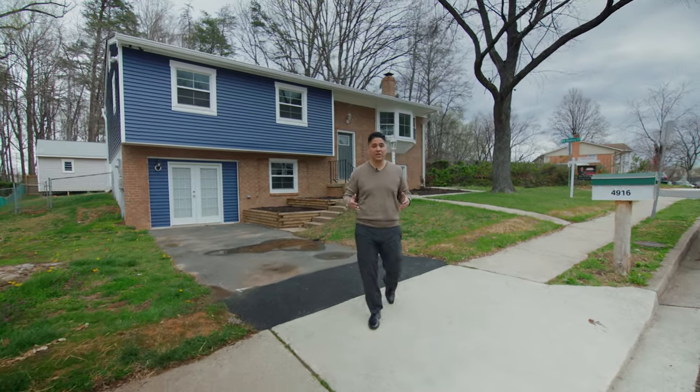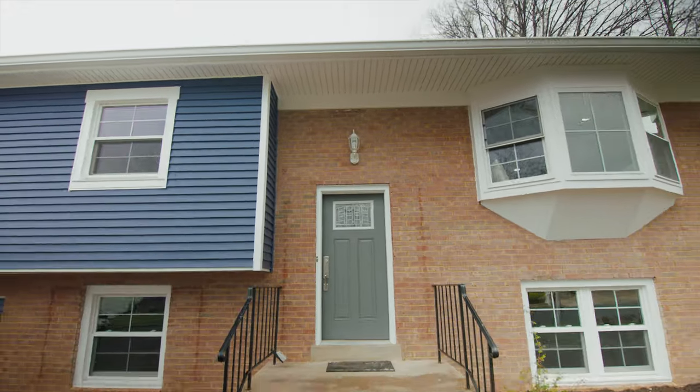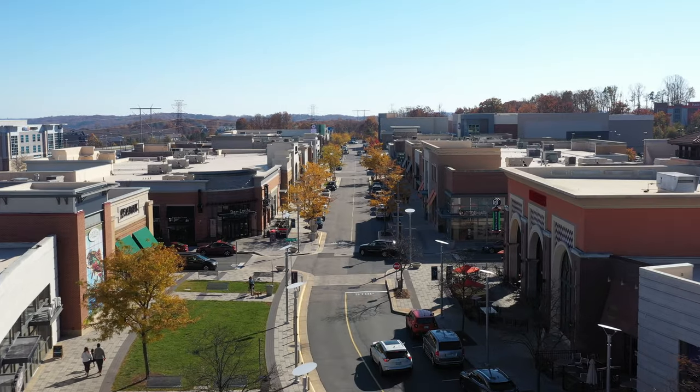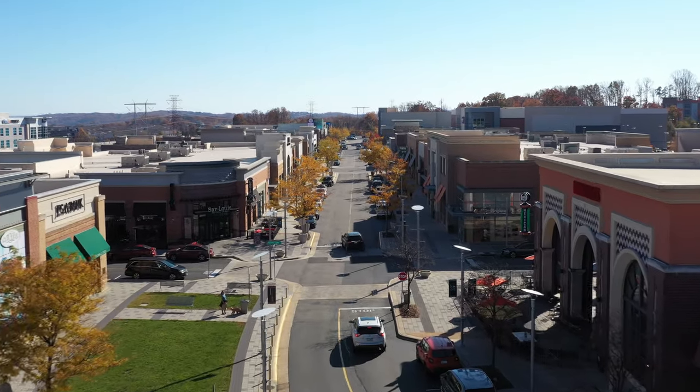Today, let's talk about what $500,000 can get you in Woodbridge, Virginia. Woodbridge is a rising community right now with lots of growth and lots of construction going on. We are blocks away from Dale Boulevard that connects you to I-95, where you can go north to Washington, D.C. or south to Richmond.